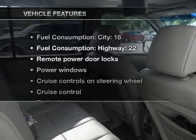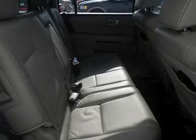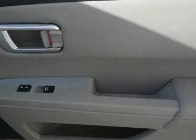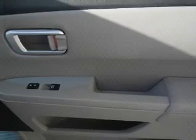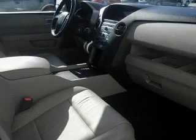With these notable features, you won't want to miss out on the opportunity to own this amazing ride: leather seats, power door locks, power windows, cruise control, a DVD system, an AM-FM stereo with multi-disc CD player, and satellite radio. Call today to schedule a test drive.